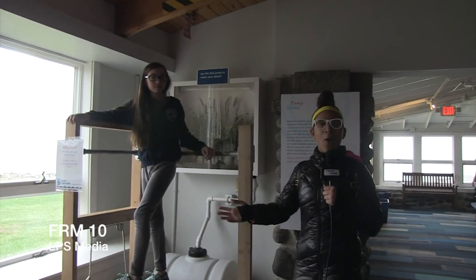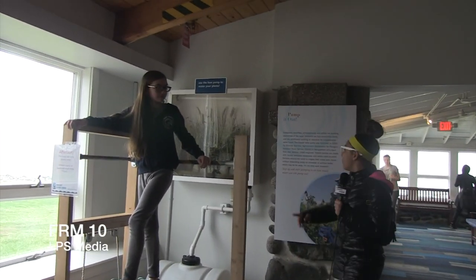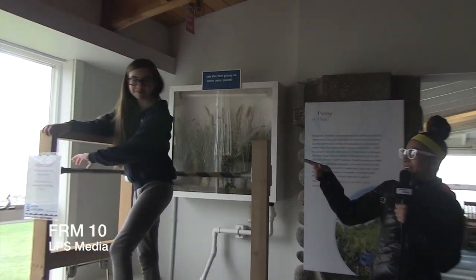And now we're at the Pump It Out exhibit, where Ciara here is going to show us how to work the treadle water pump. Pump it, Ciara!